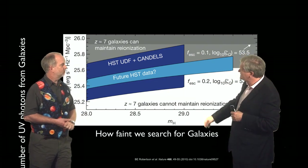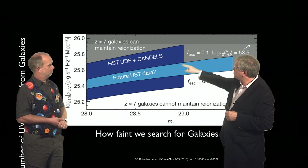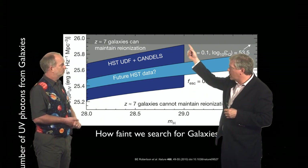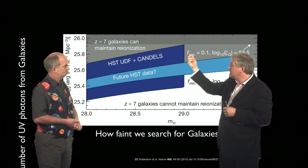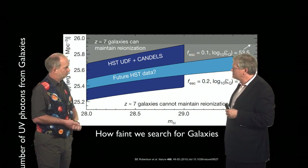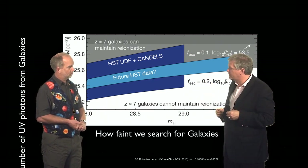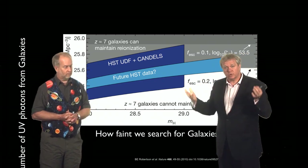And this is the amount you need to keep the universe reionized. You can see that right now, as faint as we can look, it doesn't appear that there's enough ultraviolet light to even have the universe stay reionized — certainly not enough to make it reionized. So we seem to have a problem again. There's simply not enough stuff in the universe that's glowing in the ultraviolet to reionize it.